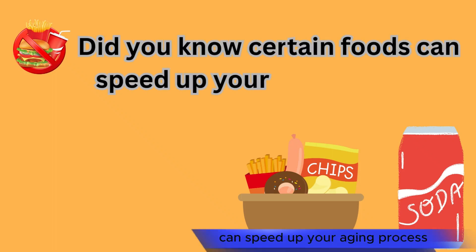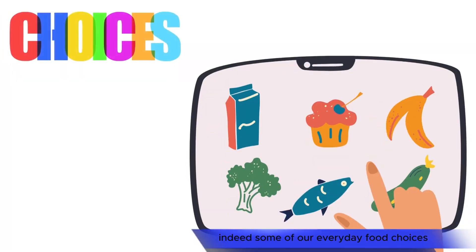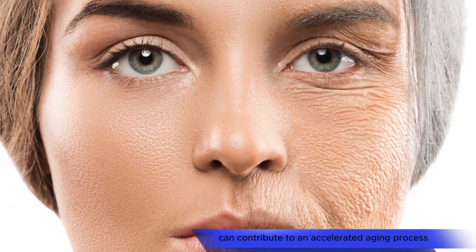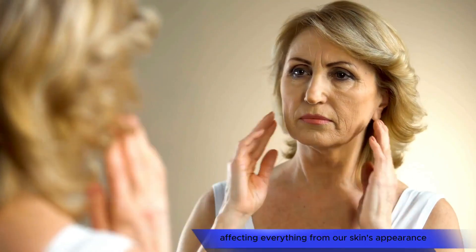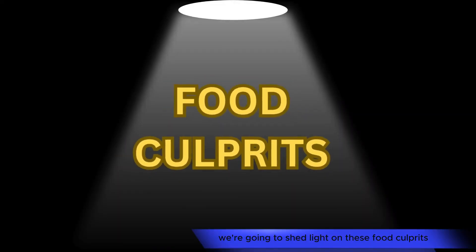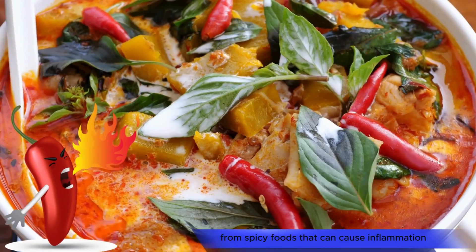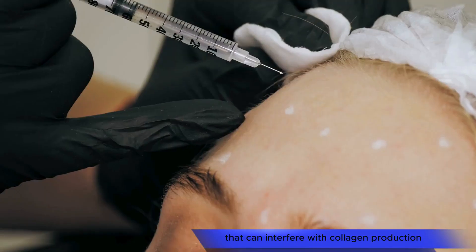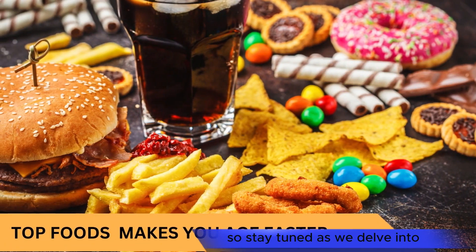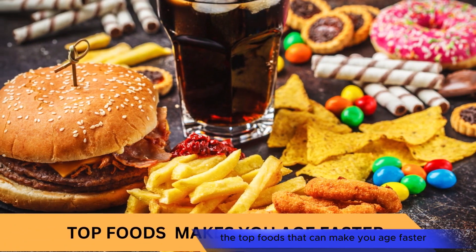Did you know that certain foods can speed up your aging process? Some of our everyday food choices can contribute to an accelerated aging process, affecting everything from our skin's appearance to our heart health. We're going to shed light on these food culprits, from spicy foods that can cause inflammation to sweeteners that can interfere with collagen production. Stay tuned as we delve into the top foods that can make you age faster.